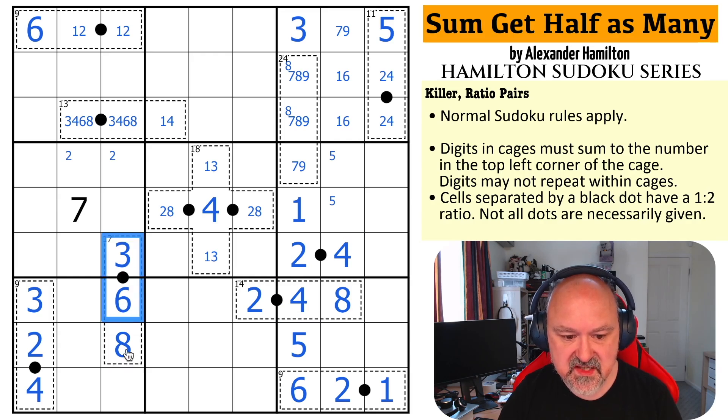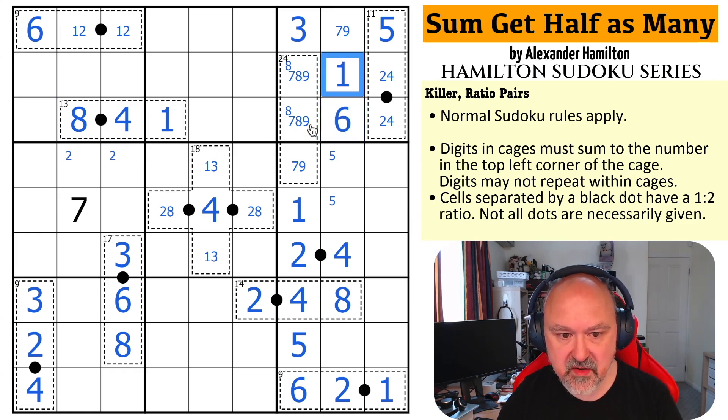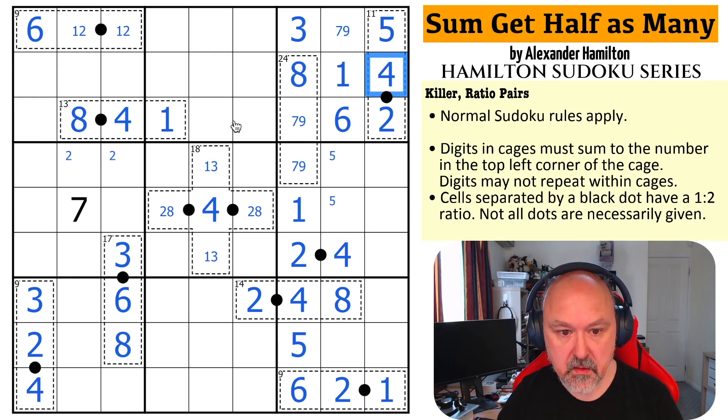So this is 3-6 and then 8, which means there's no 3, 6, or 8 here. This becomes the 4; this becomes the 1. 5 plus 8 is 13; the 1 makes this 6. There's no 8 there — this becomes the 8. The 4 makes this the 2 and this the 4. This is very cool.